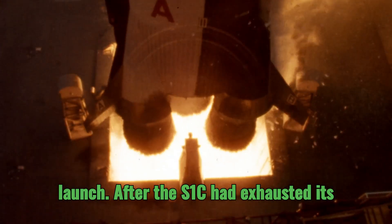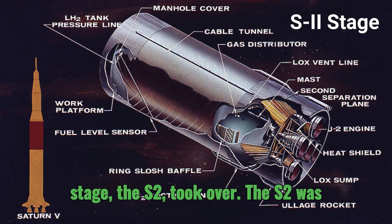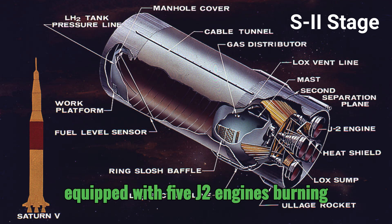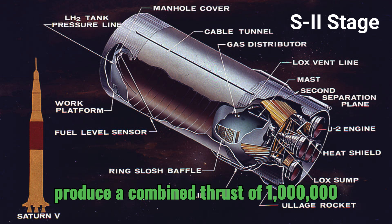After the S1C had exhausted its fuel and propelled the rocket to an altitude of about 42 miles, the second stage, the S2, took over. The S2 was equipped with five J2 engines burning liquid hydrogen and liquid oxygen to produce a combined thrust of one million pounds.